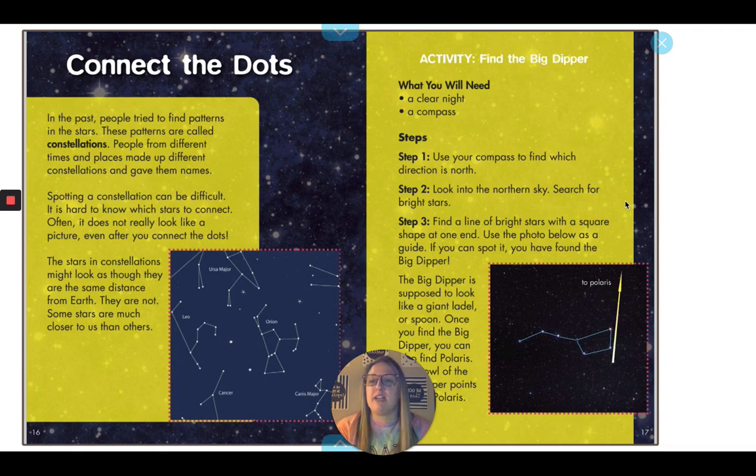In the past, people tried to find patterns in the stars. These patterns are called constellations. People from different times and places made up different constellations and gave them names. Spotting a constellation can be difficult — it's hard to know which stars to connect, and often it does not really look like a picture even after you connect the dots. The stars in constellations might look as though they are the same distance from Earth, but they are not. Some stars are much closer to us than others.